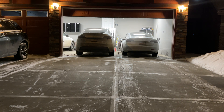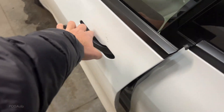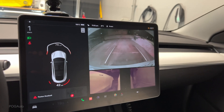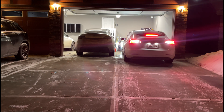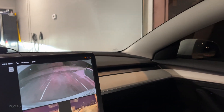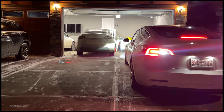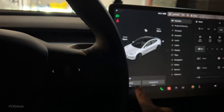The garage is heated at 21 degrees Celsius at the moment. You can see we're at 100% battery, so let's back up. There we go — let's close the garage.